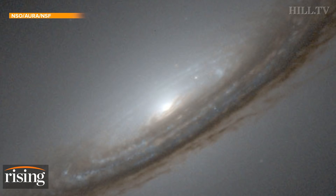Betelgeuse is going through a very strange, unprecedented dimming of its light. It's dimmed by a factor of about two and a half over the last several months. It's 700 light years away. And if it explodes as a supernova — which it will at some point, we just don't know when — it'll be a fantastic thing. It'll be brighter than the full moon; we'll be able to see it during the day. It'll cast shadows at night for a period of six, seven, eight months.